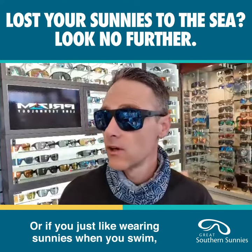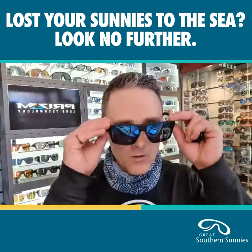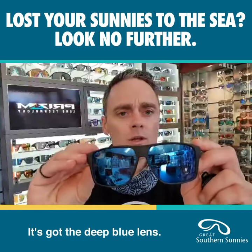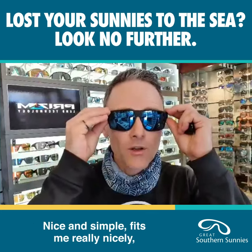Or if you just like wearing sunnies when you swim, which is me, then this is a good option. It's got a matte black frame with a grey highlight, it's got the deep blue lens, and yeah, it's just a nice comfortable pair of glasses, nice and simple.